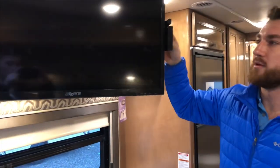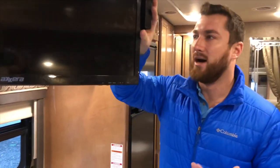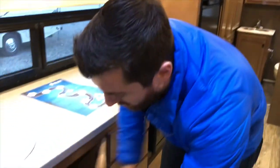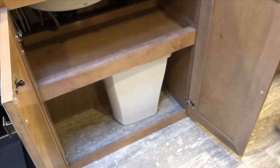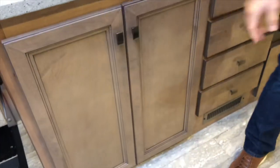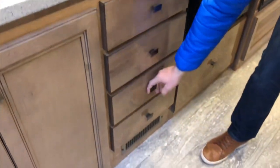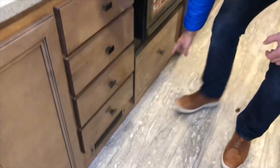The TV does swing open, so if you want to use more storage behind it — for an Xbox, PlayStation, DVD players — you can fit all of that behind it. Or you can get a better viewing angle from the cockpit area, which works very nicely as well. Just looking at all the cabinet space, there's plenty of it. You can fit Tupperware, silverware, remotes, toys, random appliances — anything. You've got all the space you need.